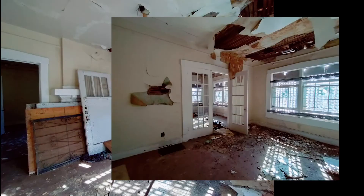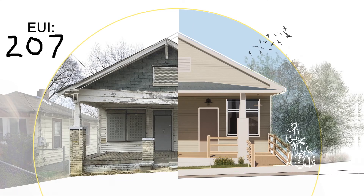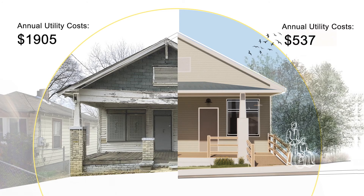Anybody can build a new house. Everybody can't do innovation. Our design succeeds to make this house net positive. It brings down the EUI from 207 to 12, to minus 3 with solar panels. This results in a savings of 72% on annual utility bills.